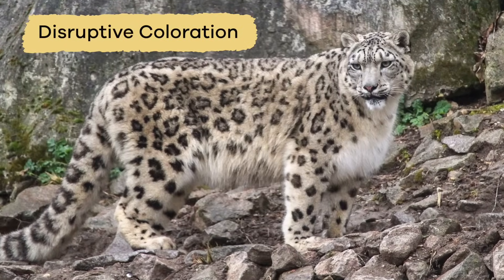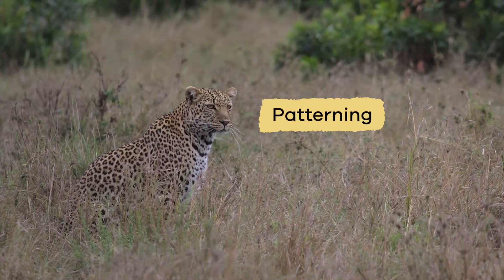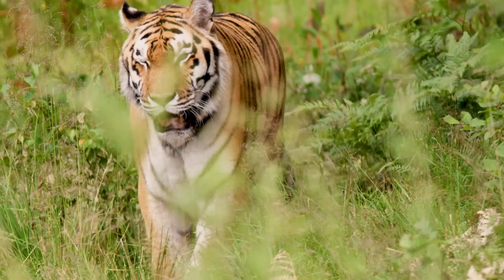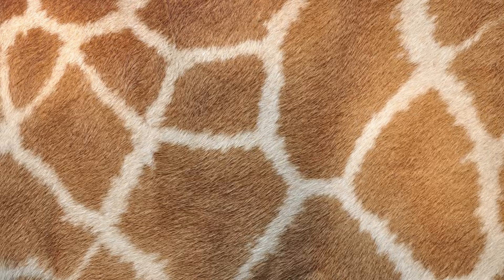Disruptive coloration is the next type of camouflage we'll learn about. It is often called patterning. This type of camouflage breaks up the outlines of an animal, making them difficult to see. Patterning is used by animals with spots, stripes, or patterns.